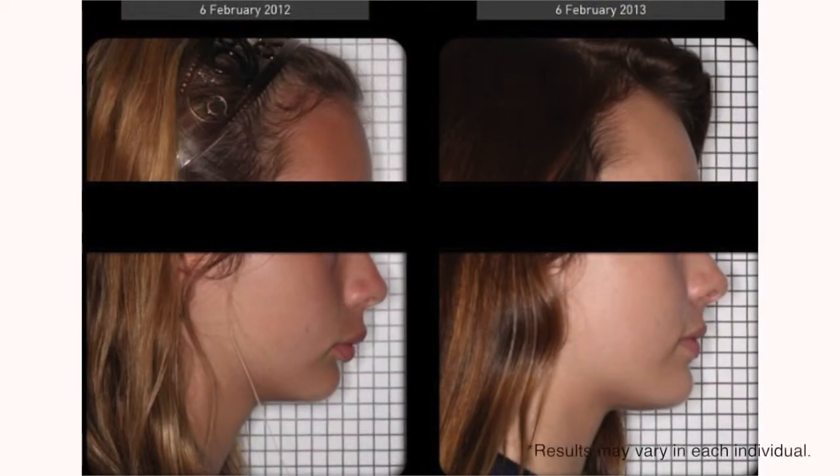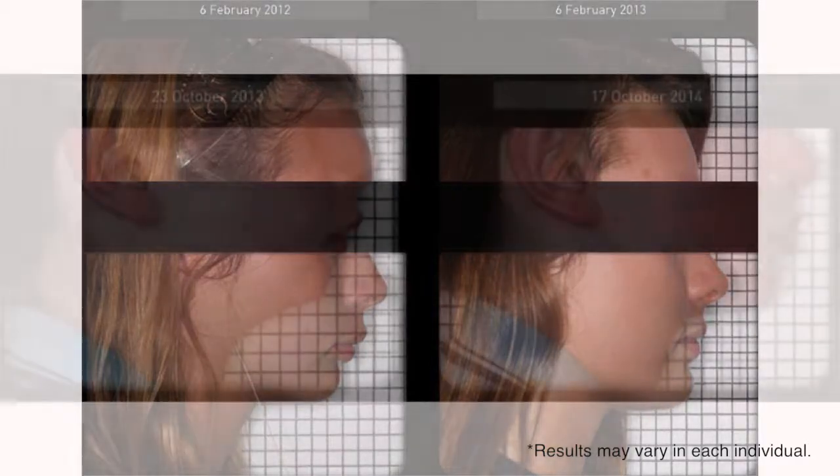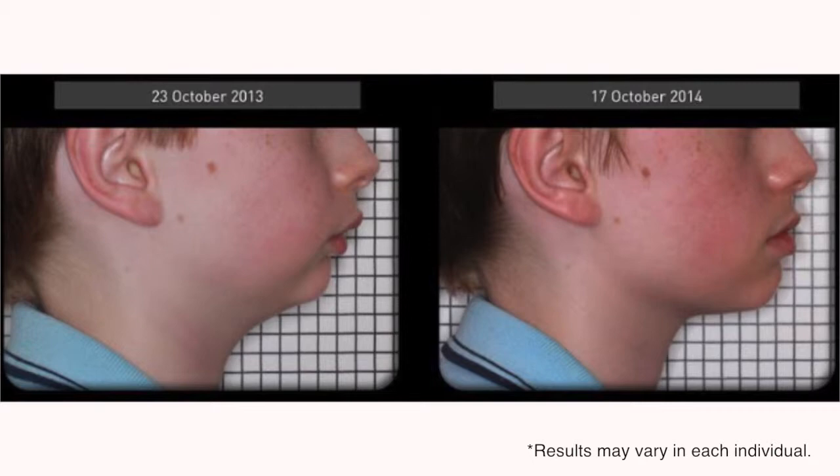The difference between a Myobrace-type system and orthodontics is that orthodontics is purely about trying to straighten the teeth without addressing the underlying reasons why the teeth are crooked. A lot of times teeth are crooked because the tongue is not in the right position, the palate doesn't develop, and the teeth don't develop wide enough for the jaw to fit properly. If we allow the tongue to develop properly, placed in the right position, and allow nasal breathing to go well, that encourages proper jaw development and the teeth fit into position.